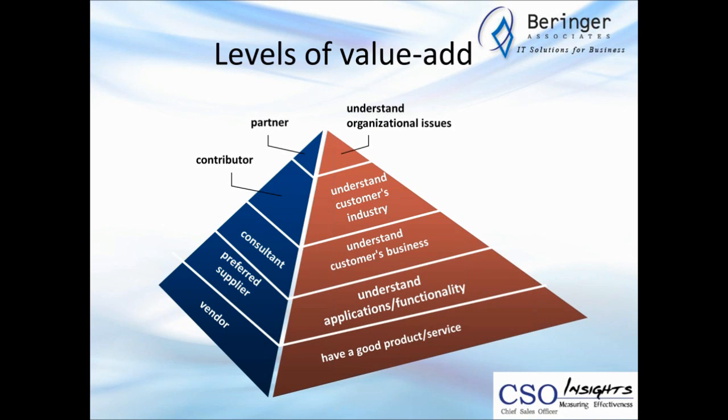If we turn the pyramid 90 degrees — vendors have good products and services, preferred suppliers have some track record and understand how people use those products and services on an ongoing basis. These are the kinds of things that buyers today are accessing online — on the web, through user groups, industry reviews. All of these things are available online when they want it, however they want it, immediately. Buyers are often anywhere from 40 to 70% of the way through the buying process before they contact a sales rep, and in some cases they handle it all online.